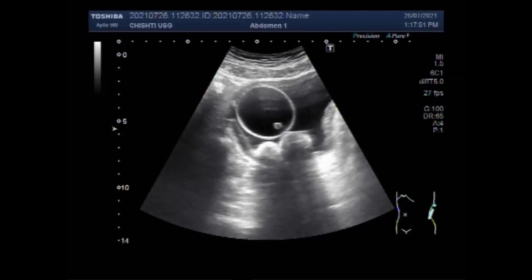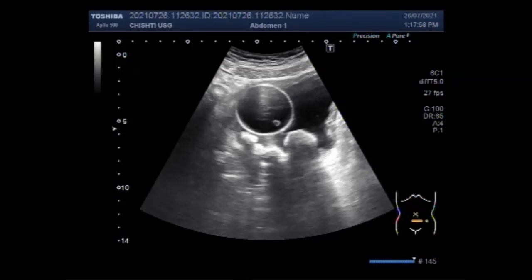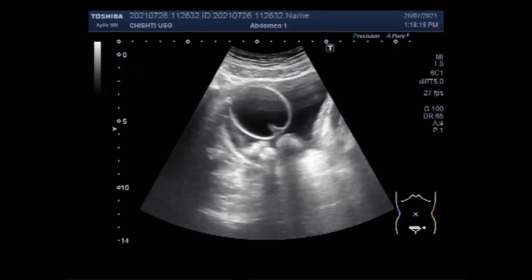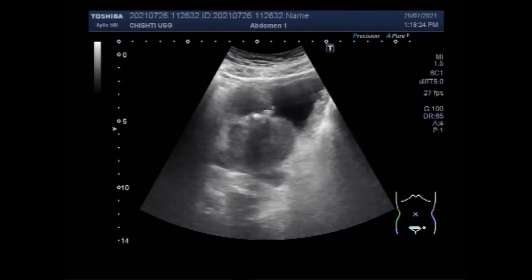This ultrasound video shows multiple vesicle stones — multiple large vesicle stones with benign prostatic hypertrophy in a large prostate. You can see the urinary bladder and multiple stone shadowings in the base of the urinary bladder. The balloon of the catheter is also visible, as the patient has been catheterized due to urinary retention.